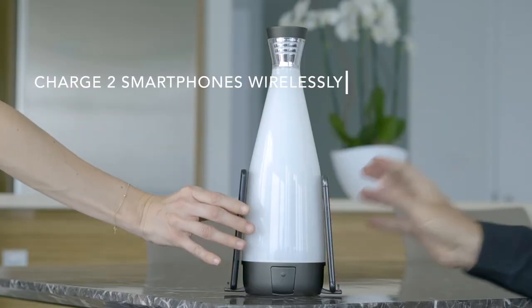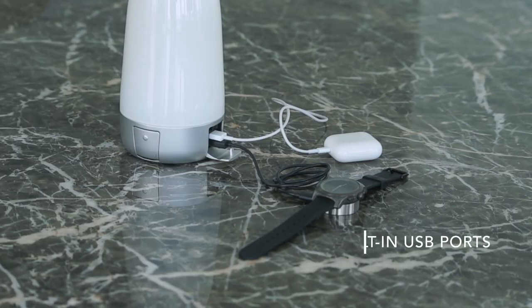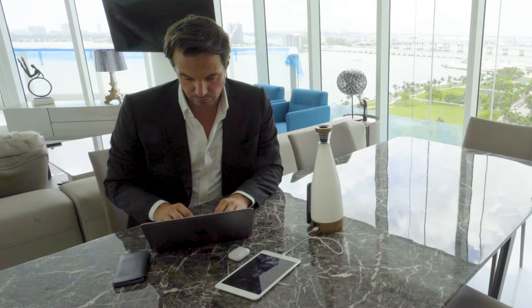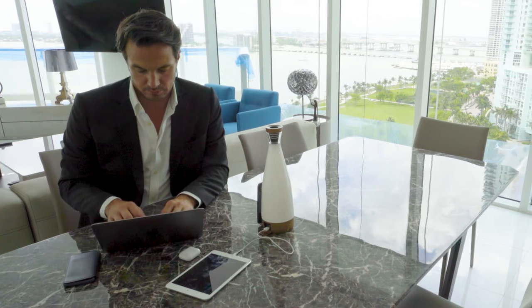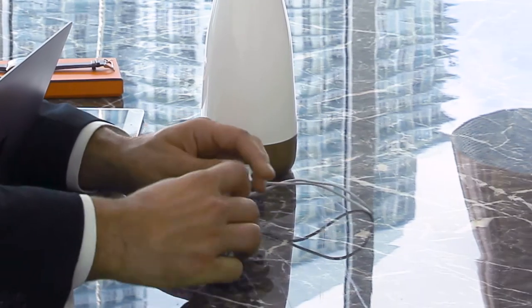You can wirelessly charge up to two smartphones simultaneously, and two additional devices using the built-in USB port. So even if you don't have the latest smartphone model or a wireless-enabled product, you can still enjoy the Glue experience, as it's been made to charge any of your USB powered devices.